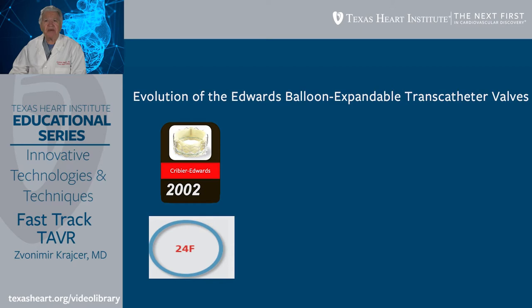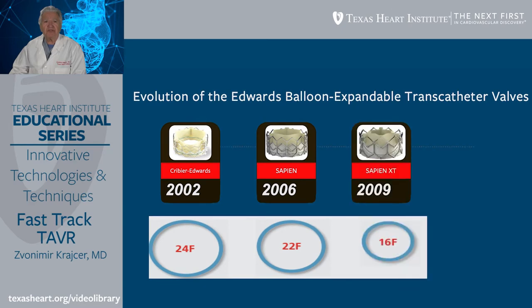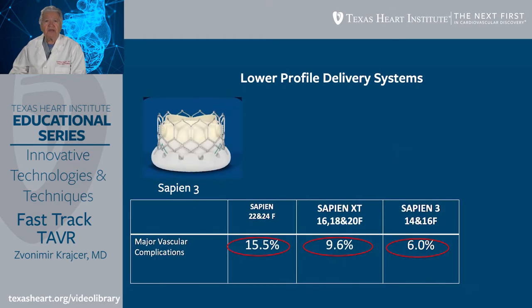Another great breakthrough in TAVR is the evolution of devices and delivery systems. In 2002, a 24 French sheath was used to deliver the device. At the present time, since 2013, we typically use a 14 French sheath. Due to the decreasing profile of delivery systems, we have seen significant reduction in major vascular complications — from 15.5% with large-bore 22 and 24 French sheaths down to less than 6% with 14 and 16 French sheaths.